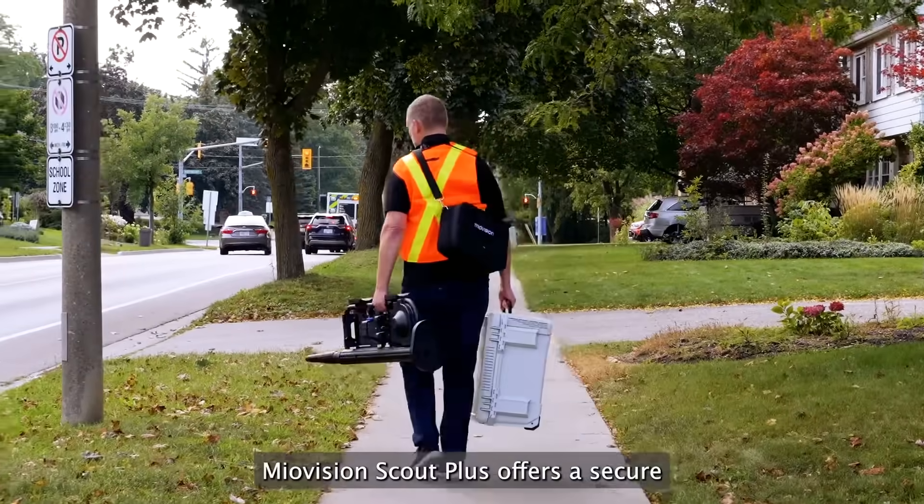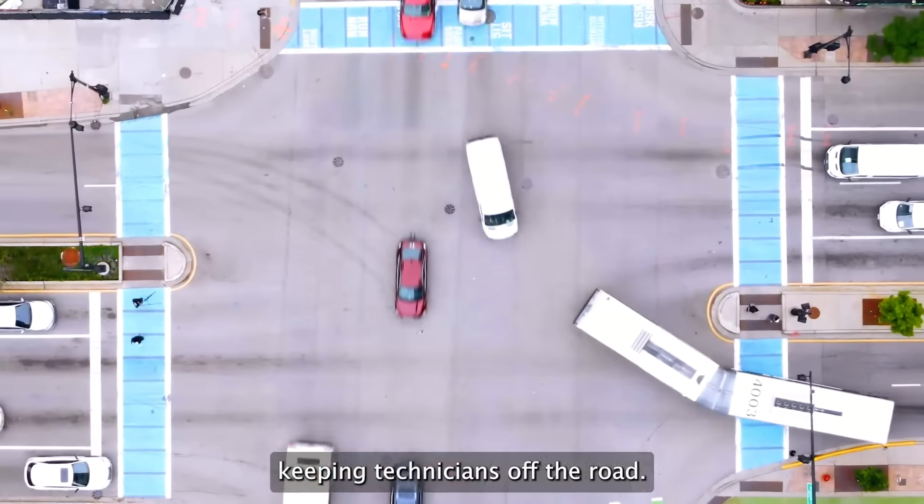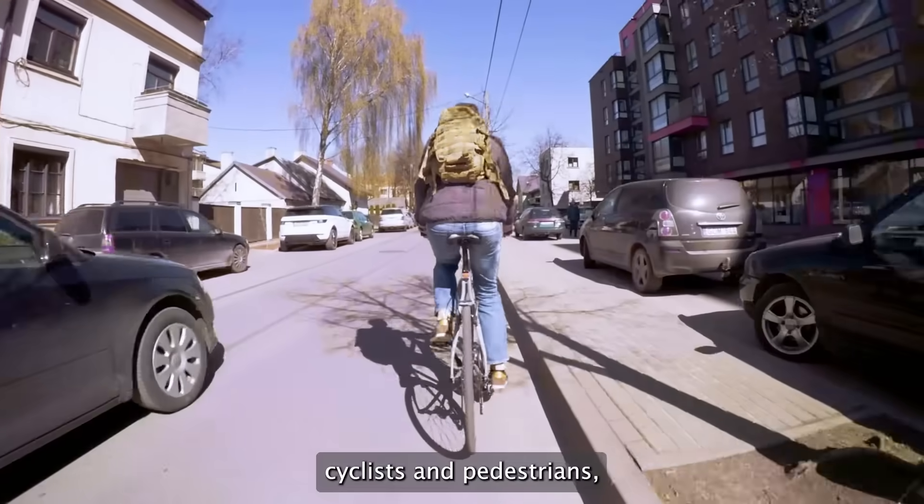Miovision Scout Plus offers a secure and non-intrusive installation, keeping technicians off the road, to help improve the transportation experience for drivers, cyclists, and pedestrians.